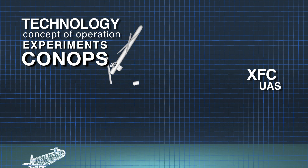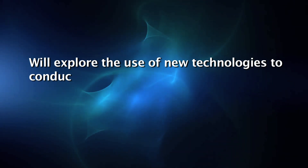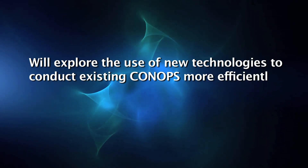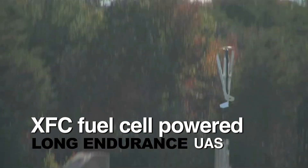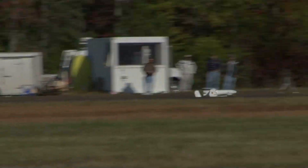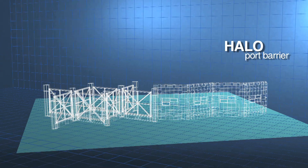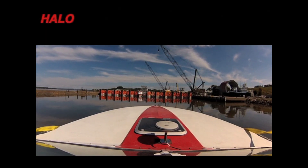Technology Concept of Operation, or CONOPS Experiments, will explore the use of new technologies to conduct existing CONOPS more efficiently — like the XFC Fuel Cell Powered Long Endurance UAS, or Halo Port Barriers, easy to maneuver into place with extraordinary stopping power.